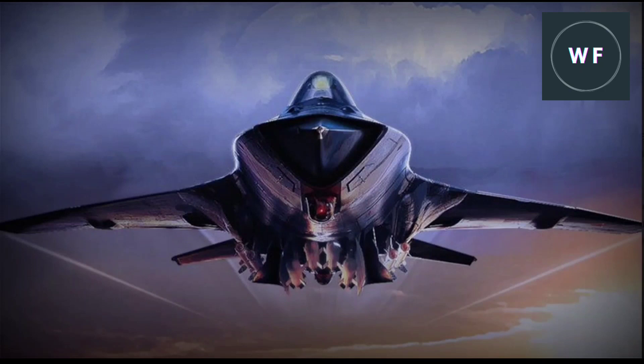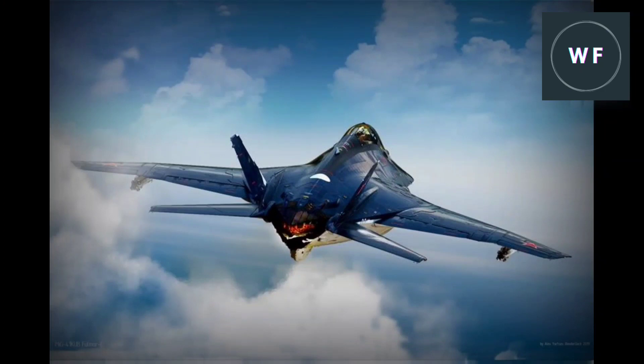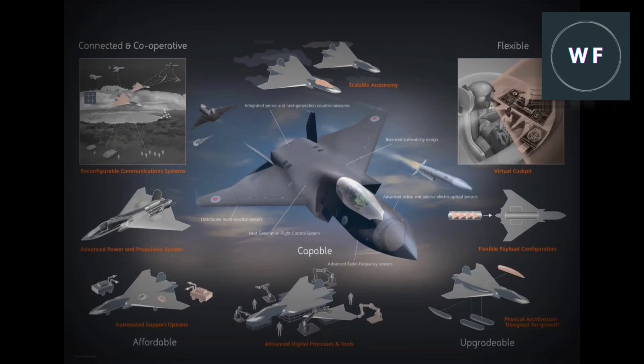Russia is working on the MiG-41, or PAK DP, which will be a future interceptor that can achieve higher altitudes and exceed Mach 4, replacing the MiG-31. The MiG-41 is expected to be equipped with an interceptor missile system that will provide the capability to intercept hypersonic missiles. This aircraft is also expected to be modified into an unmanned aircraft in the future.